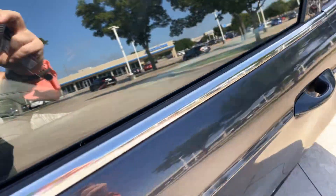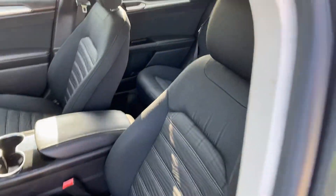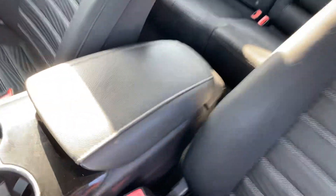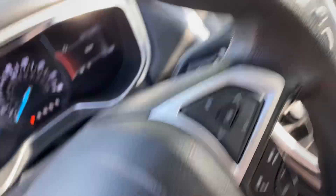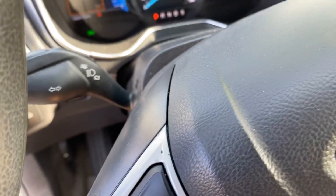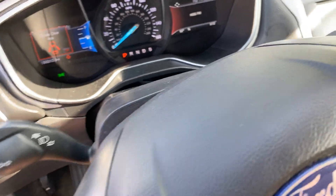This is the cabin, entertainment center. It has 50,313 miles.